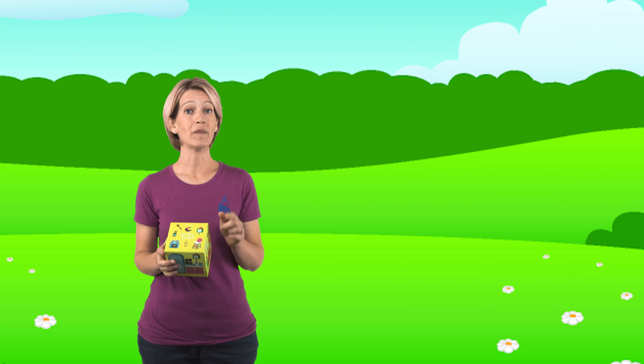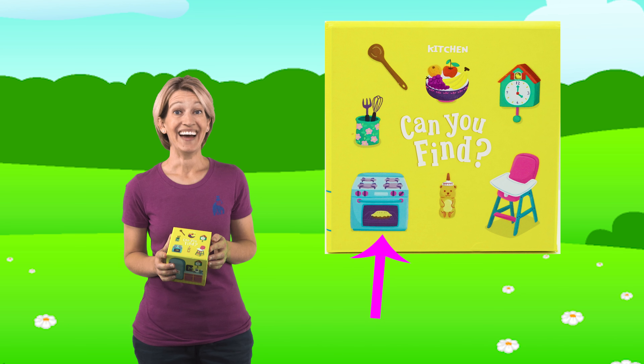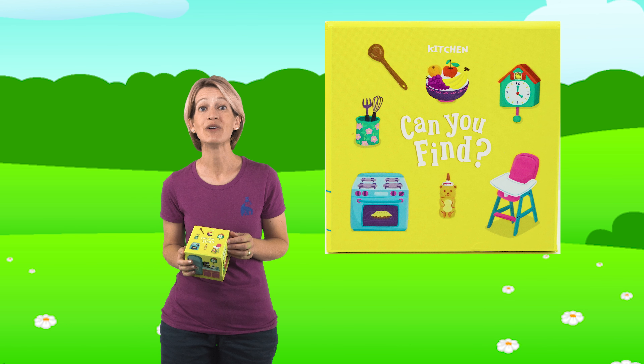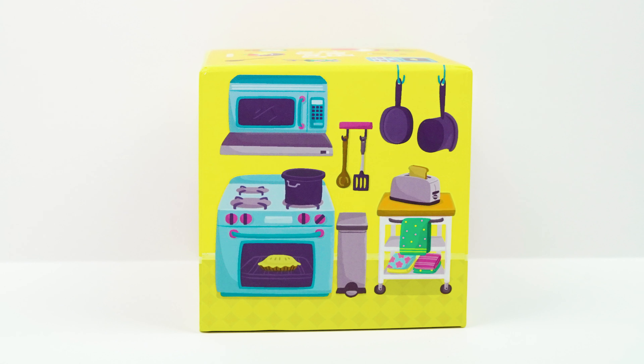Let's look for one more picture. Let's see if we can find the oven. Yeah, we've seen that one before, haven't we? The oven has the really tasty pie in it. Let's see if we can find which side of the box it's on. I don't see it on this side of the box with the honey pot and the kitchen sink, so let's turn the box. Do you see it? Yeah, we've looked at this one a couple of times, haven't we? There's the oven. Great job, friends! Let's pick up another box and see what else we can find.